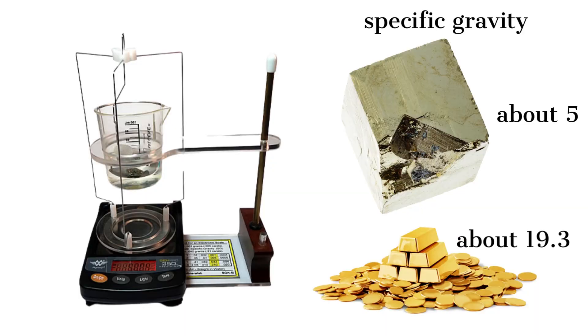Specific Gravity: Gold has a specific gravity of about 19.3, while the specific gravity of pyrite is about 5. All gold found in nature is always alloyed with other metals. These metals have a specific gravity which will reduce the specific gravity of the specimen, but never enough that it approaches the specific gravity of pyrite. Specimens containing a significant amount of gold will always have at least 2-3 times the specific gravity of pyrite.